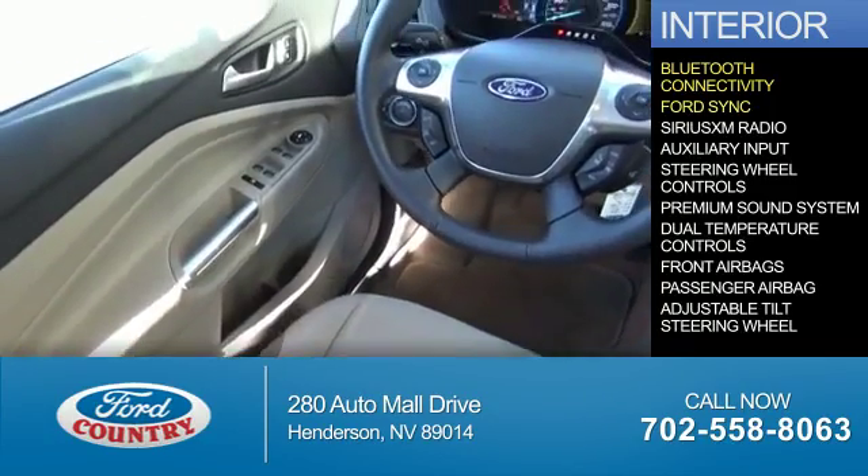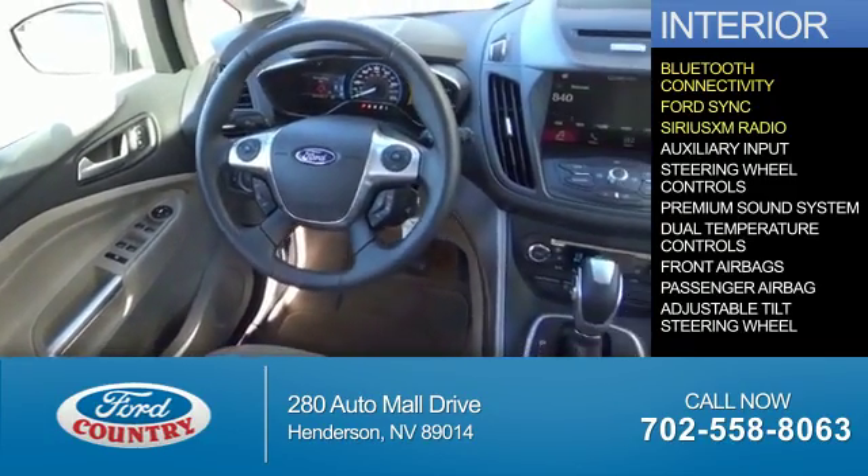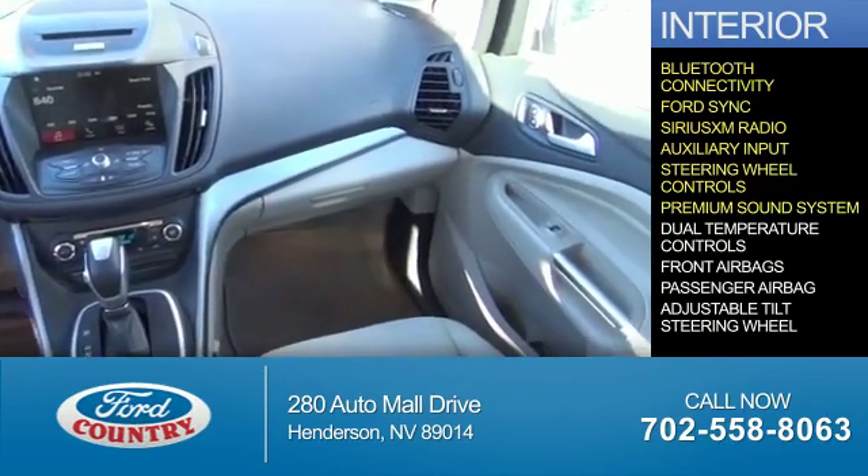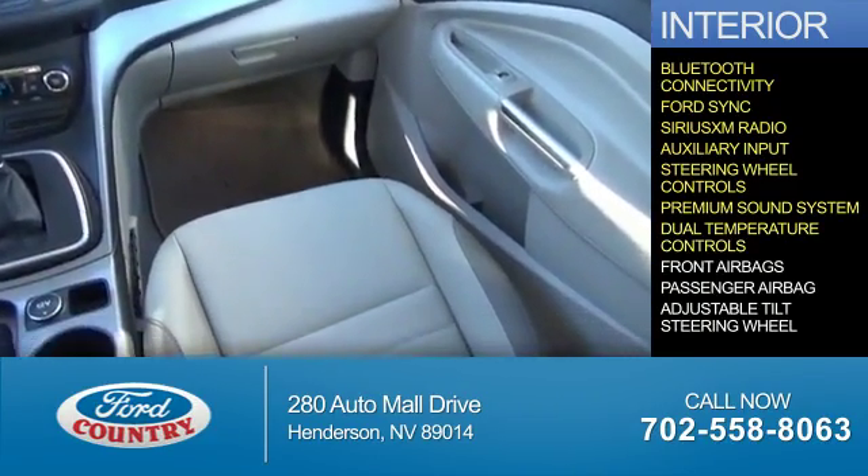Ford Sync voice activation, Sirius XM satellite radio, an auxiliary input, steering wheel controls, a premium sound system, and dual temperature controls.